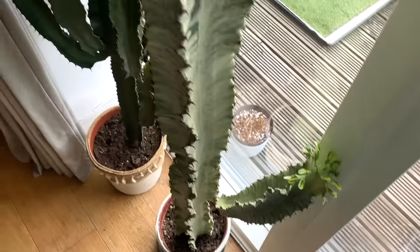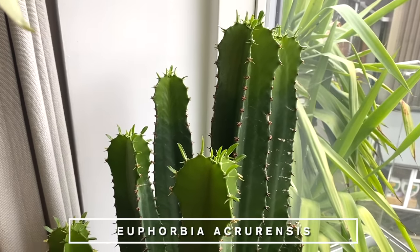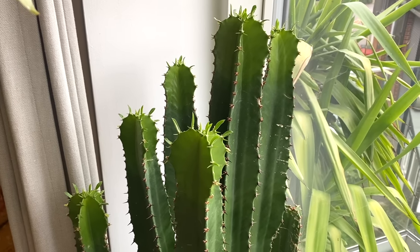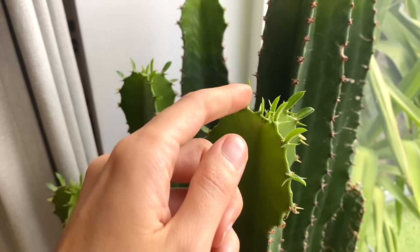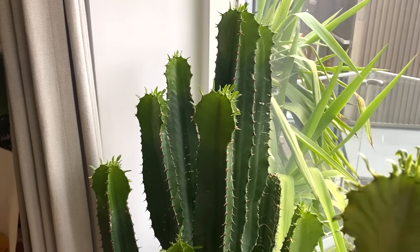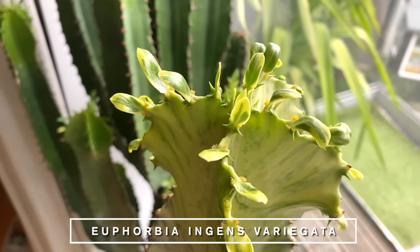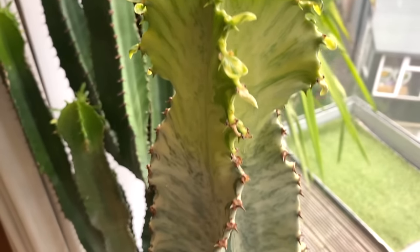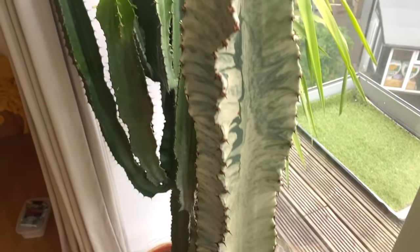Something else that's literally burst into life while I was away is the growth on my euphorbias. I absolutely love it when these start giving you new growth — they are so unbelievably quick. Look at it, it's so adorable — all the little spikes haven't hardened off yet, they're so gentle and squidgy. That's my big Euphorbia acarensis, and then my variegated euphorbia is doing the exact same thing. How pretty is that!